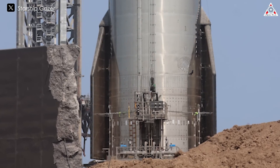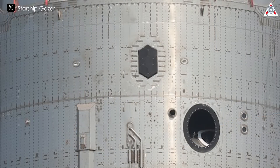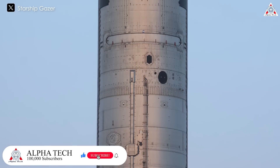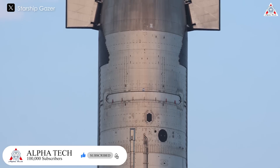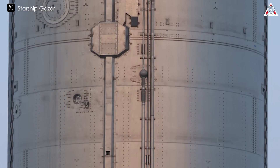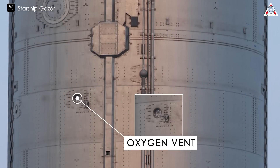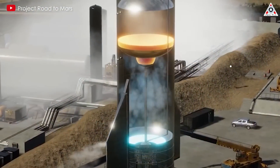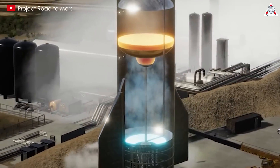With Ship 30 on the pad, some changes have already been observed. Firstly, two new roll thrusters have been added just above the forward dome. They sit alongside new patch antennas — an upgrade from Ship 29 — replacing the six tile-shaped antennas previously on the nose cone. Additionally, Ship 30 now has a new liquid oxygen vent hole at the top of the liquid oxygen tank. This vent hole appears to include a sensor with sensing lines leading into the tank as well as a pressure relief valve, improving monitoring and control of pressure within the tank for safer and more efficient fuel storage.